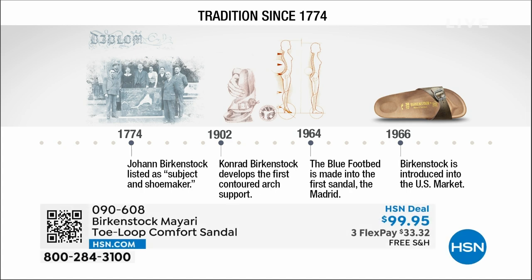Absolutely. So Birkenstock has been around since 1774. There are not many shoe brands or brands at all that can say that. Next year we're going to celebrate 250 years of being a brand. The consistency and heritage of this brand has been around for 250 years. In the 1960s, this brand was brought to the U.S. by a lady named Margot Frazier. She traveled to Germany, fell in love with this brand, and said, I have to bring this back to the U.S., and it's been a go ever since.